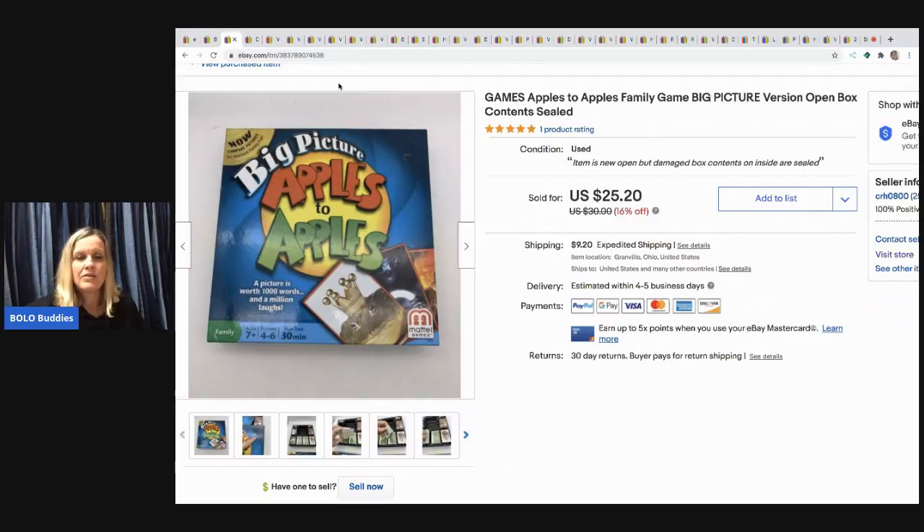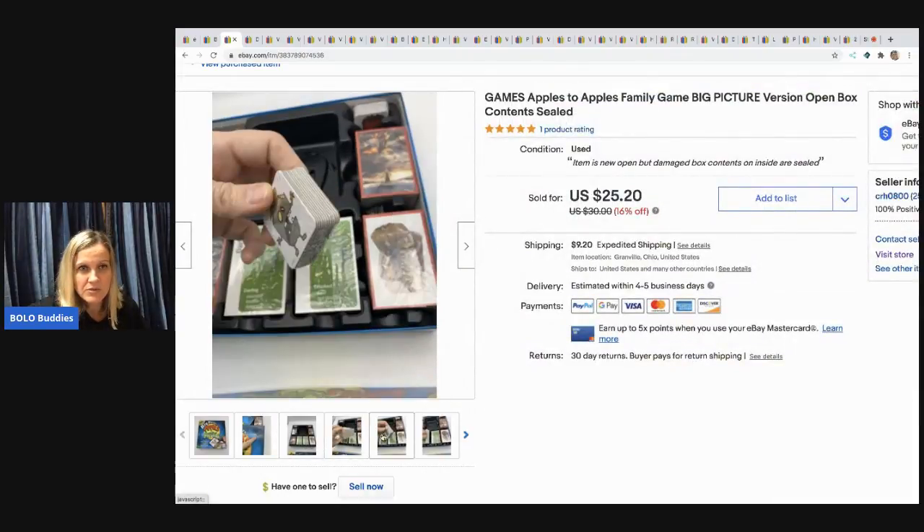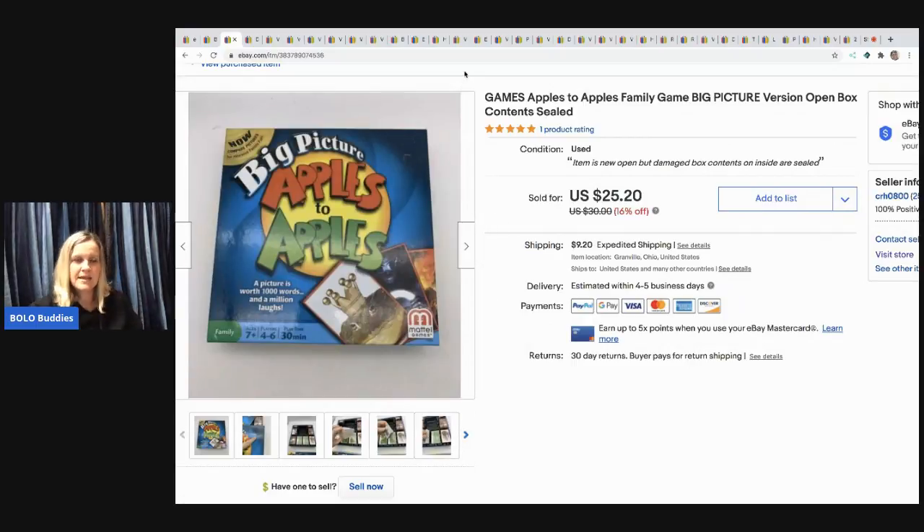The next item I sold is this Big Picture Apples to Apples game. A lot of times if games are open I won't mess with it because I don't want to count pieces, but all of these things were still sealed even though it was an open box. It came in a mystery box and I sold this for $25.20 — the buyer paid shipping. A tip: I like to put heavy stuff like this on Poshmark because if it's five pounds or less it ships for a flat rate of around $7. Things like this or scrapbooks that are a bit bigger and heavier but not over the dimensions are good items to put on Poshmark. This happened to sell on eBay first.